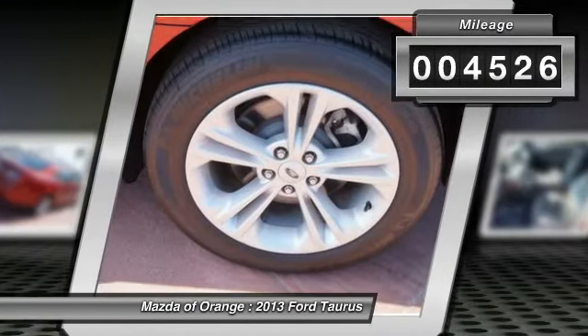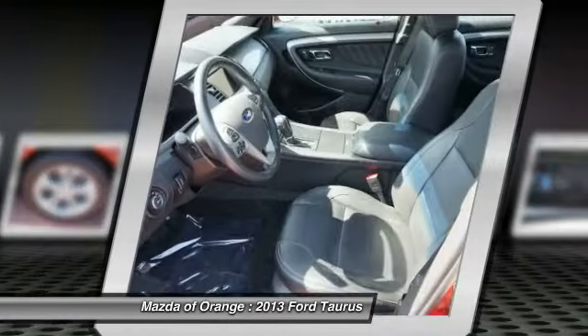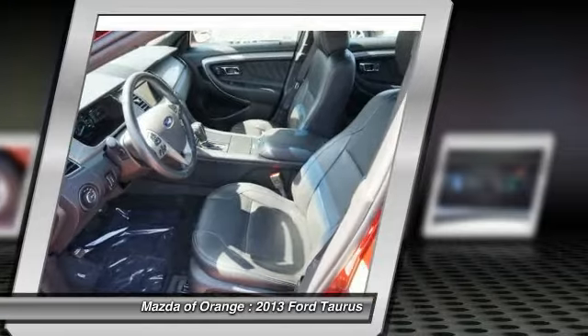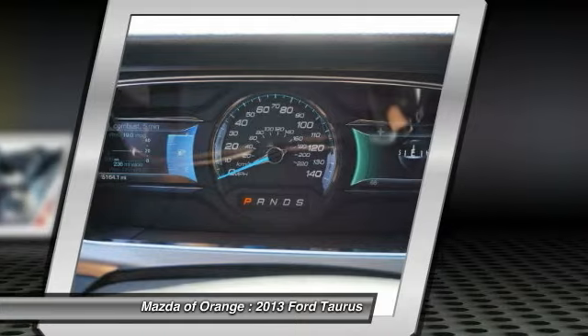Please call to confirm that this Taurus is still available. Call us today to schedule a hassle-free test drive. We are located at 1350 West Catella Avenue, Orange, California 92867.